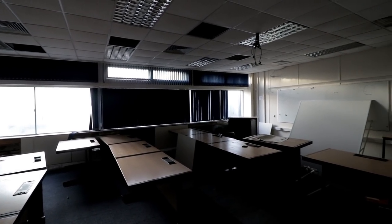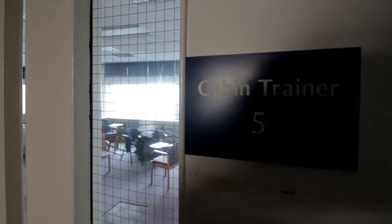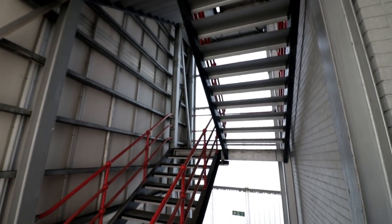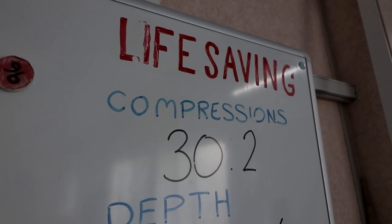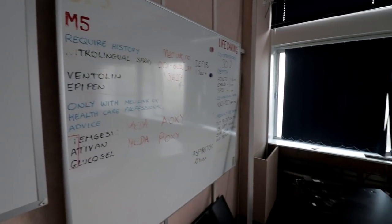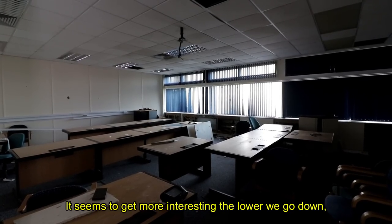Every demonstration room had a classroom beside it where the theory-based teaching would commence. Even though asbestos isn't effective until disturbed, it felt like the realisation that the material was inside the complex caused panic and all staff left overnight. Many rooms were set up as if the normal day would start in a few hours at 9am, even with writing still on the whiteboards. This is another classroom — it seems to get more interesting the lower we go down, which is a good sign.